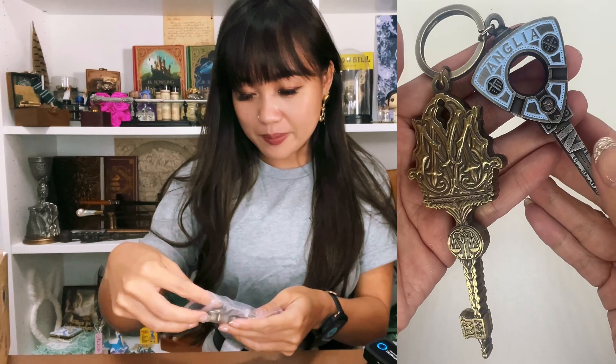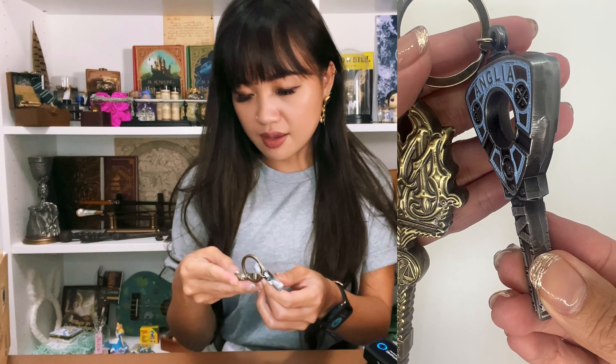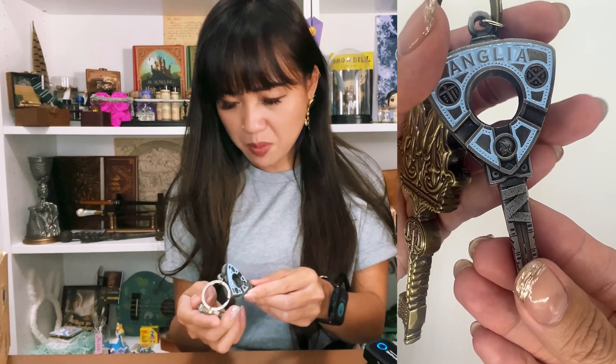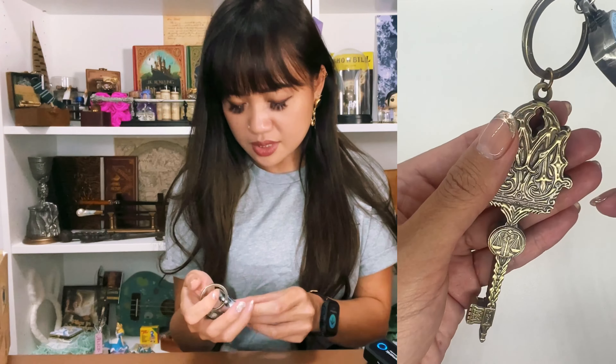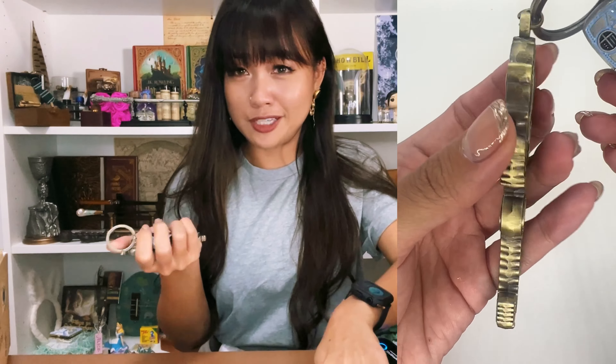We've got some keys — a really chunky one. It says 'Ford Anglia' — these are the keys to the Ford Anglia! So this is probably the Weasley's key to the Ford Anglia. Oh my gosh, that keyring is very, very heavy too. These are like heavy duty keys.